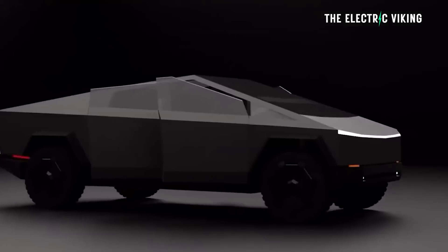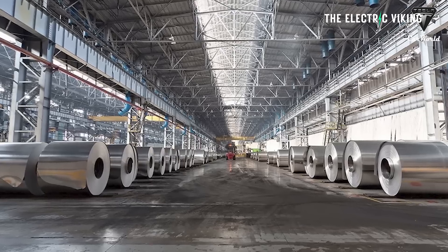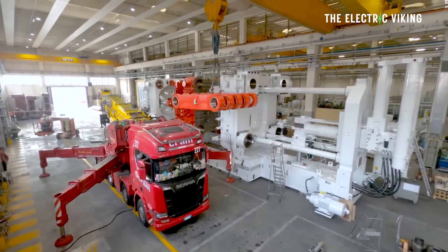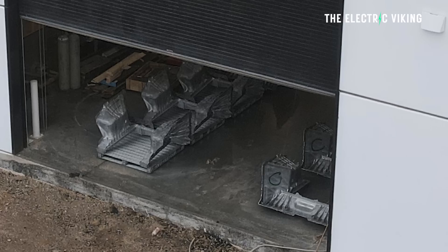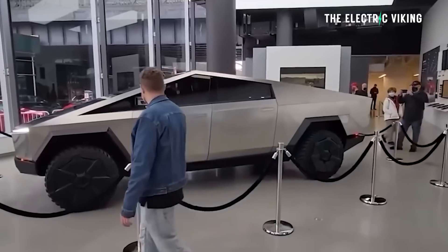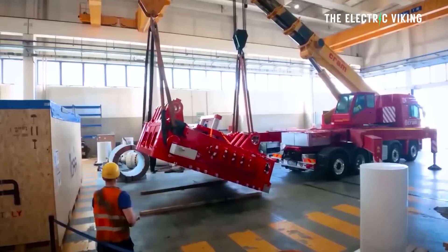The Cybertruck features a unique exoskeleton design. It's made from ultra-hard 30X cold-rolled stainless steel, and Tesla is using a gigapress to construct the single-piece castings — the largest single-piece castings ever used in manufacturing history — using a 9,000-ton gigapress. Now, sightings of this huge single-piece casting have a lot of people getting excited.